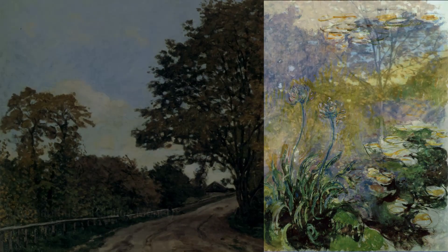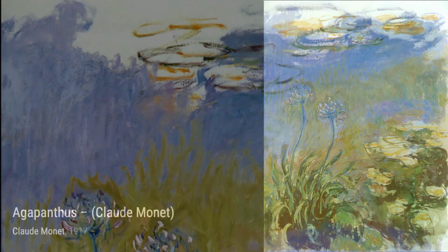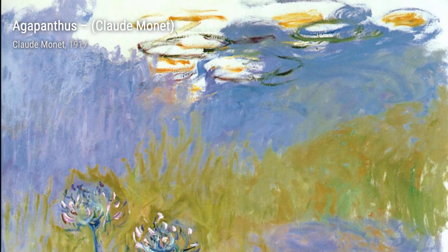Next, we have the Pointe du Petit Ailly. This painting transports us to the rugged coastline, with its dramatic cliffs and crashing waves, showcasing Monet's love for capturing nature's raw power.